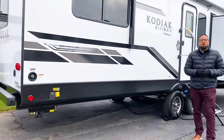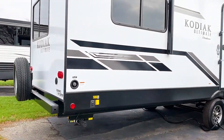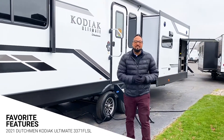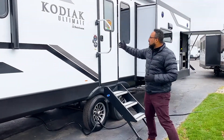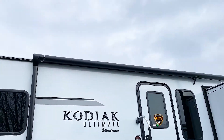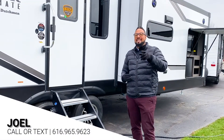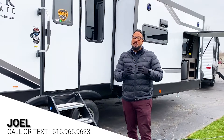The front jack is also power operated. It has a nice outdoor entertainment center with a TV, refrigerator, and mount-on griddle — fantastic for pancakes and eggs. There are nice steps to get into the coach along with a large grab handle, oversized power-operated awning with LED lights, and outside speakers. If you have any questions, hit pause and call us at 616-965-9623.